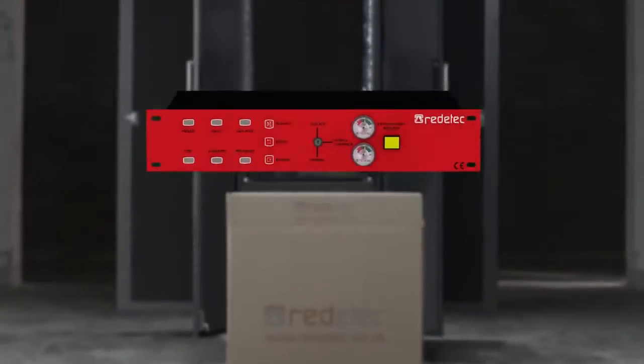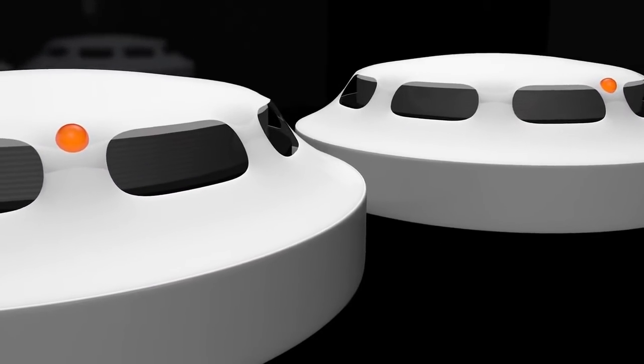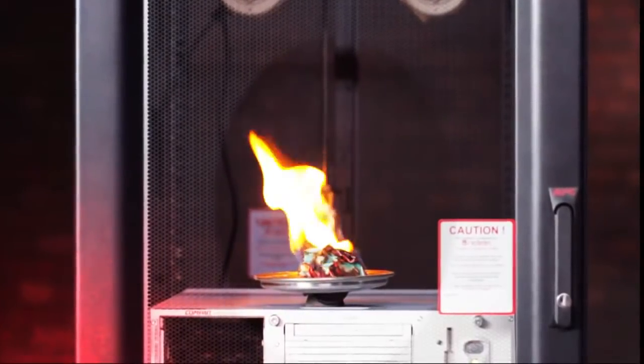ReadyTech is an out-of-the-box, plug-and-play solution that utilises accurate and reliable point-type detectors, built in with the option for remote detection for further coverage.